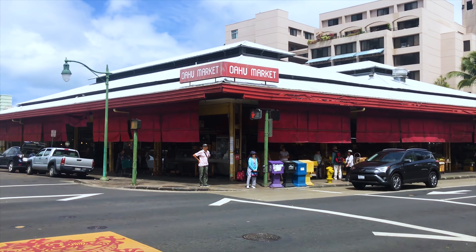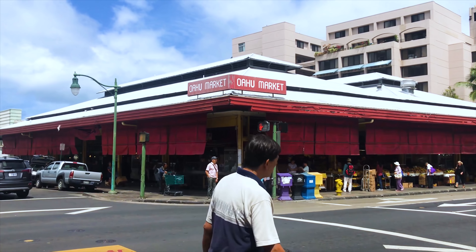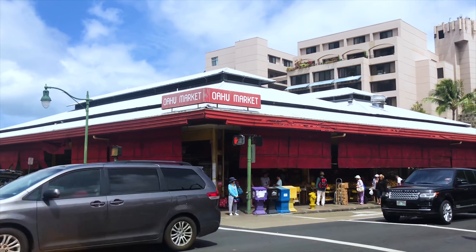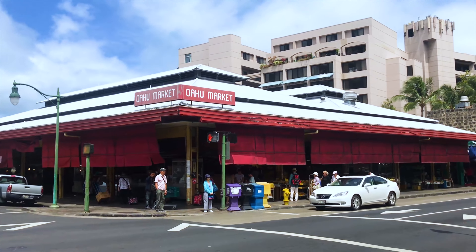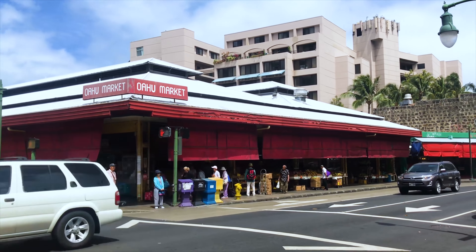Mmm! Oh, that is yummy, that is delicious! Nothing better than walking down the streets of Chinatown with a manapua in your hand.